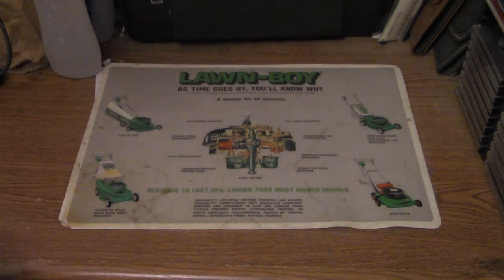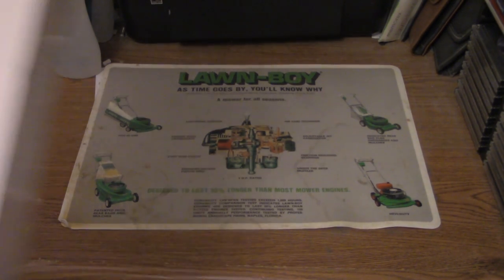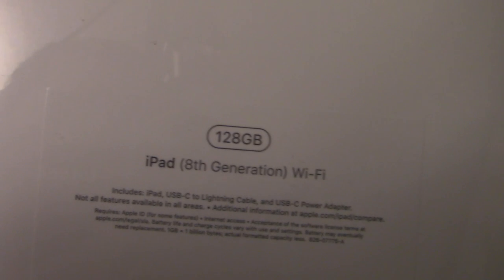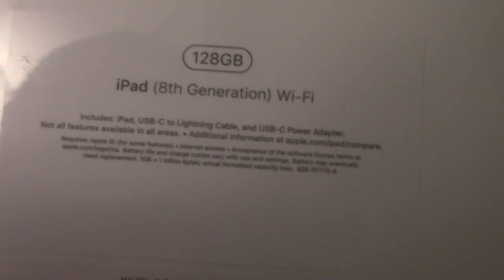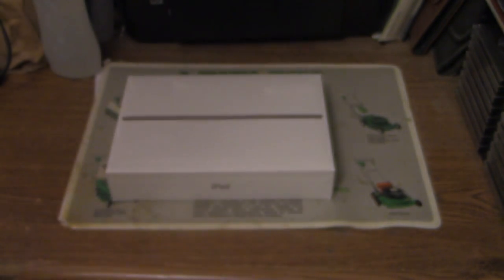So we'll go through the details. 8th generation, Wi-Fi only, 120 gigabytes. It says on the packaging there: space gray.